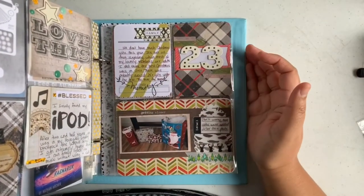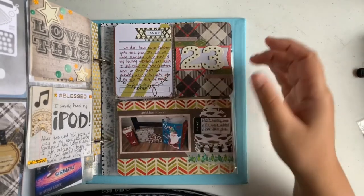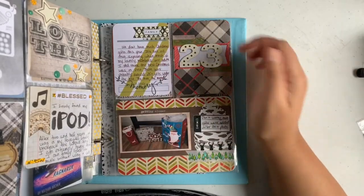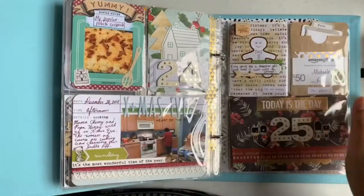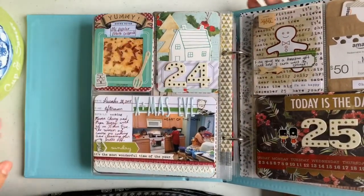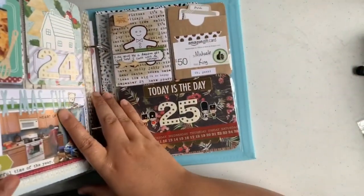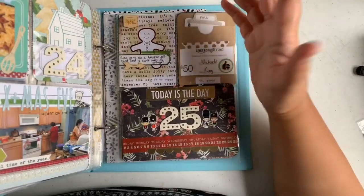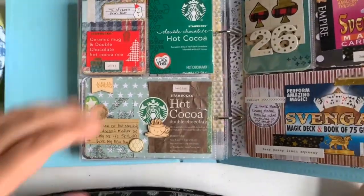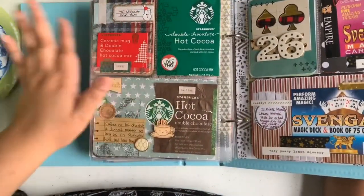Day twenty-three is all about gifts — it's an okay page and I do like the balance of colors. Day twenty-four, which I did a process video on, is all about Christmas Eve. Day twenty-five is all about the Christmas gifts, also a process video, and it's a two-page process video. The back part is of course my favorite because it's all about Starbucks.